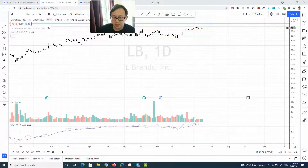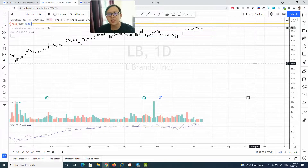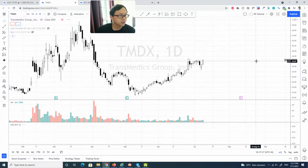Your stop could be somewhere around the swing low level just below this candle. Before I go to the next stock, I'd appreciate it if you can like this video and subscribe to my YouTube channel if you haven't. That would mean a lot to me. Back to the next stock.